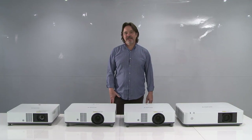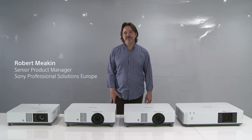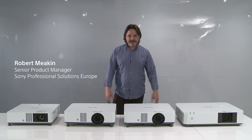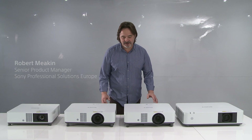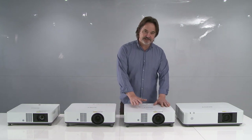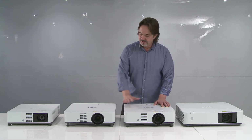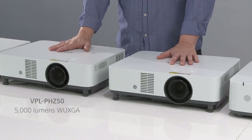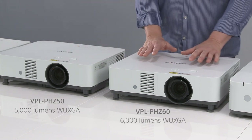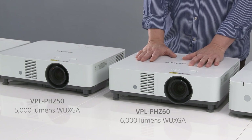Hello, everyone. My name is Robert Meakin. I'm the Product Marketing Manager for Business Projectors at Sony. Today, I'd like to introduce you to two new models that we introduced last month. This is the VPL PHZ50 and the PHZ60. This is 5000 lumens WUXGA resolution, and this is 6000 lumens WUXGA.